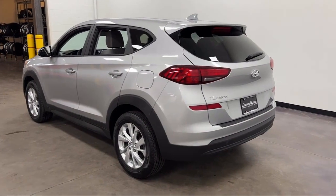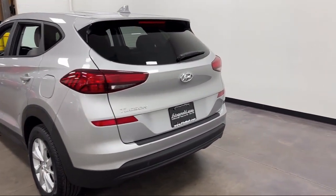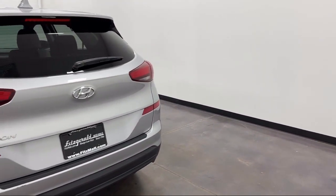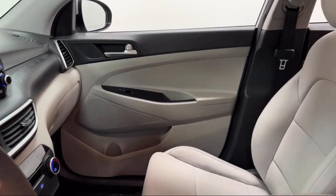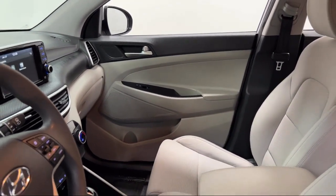Smartphone Integration Apple CarPlay, Alloy Wheels, Telescopic and Tilt Steering Wheel, Steering Wheel Mounted Cruise Control, and has less than 15,000 miles on the odometer.